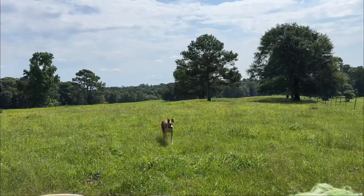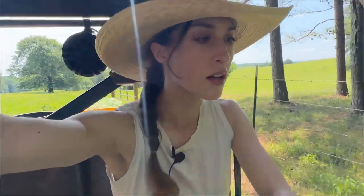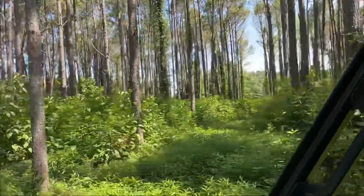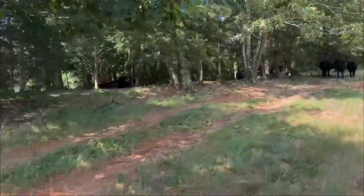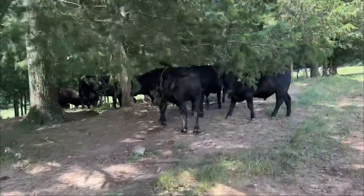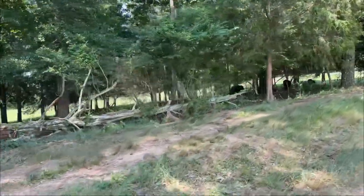I'm just going to check back in these pine trees and see if I see these bottle calves. Oh my god. Alright. Here are the stairs. I don't see any calves. Oh, I see one! Let's go check on them — I see one down there.